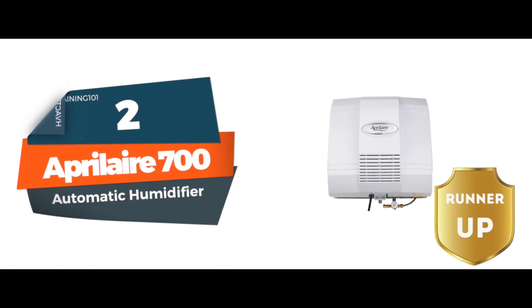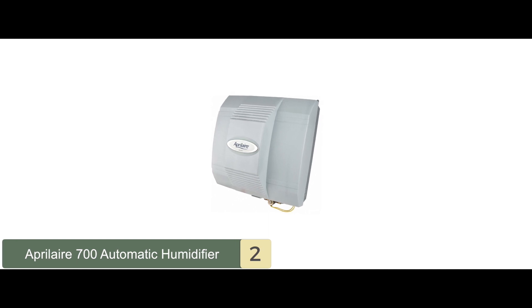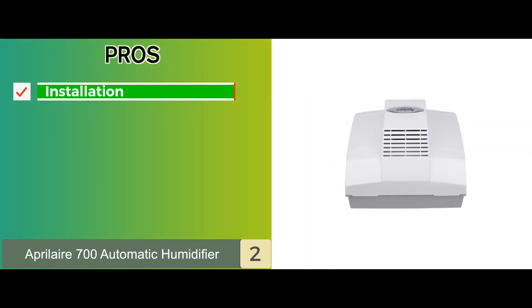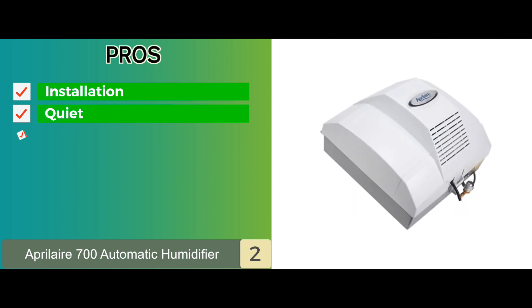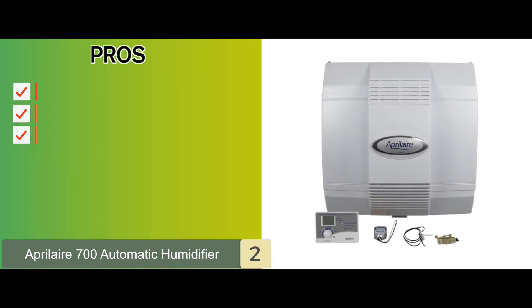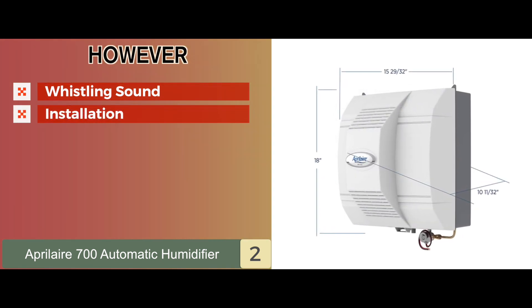Our runner-up is the Aprilaire 700 Automatic Humidifier. This unit can evaporate 0.75 gallons of water per hour, which is why it comes with a sizable water tank. Amongst its pros: installation isn't too difficult, it is quiet as well as efficient, and various configuration options make this unit flexible. The directions the unit comes with are easy to understand.